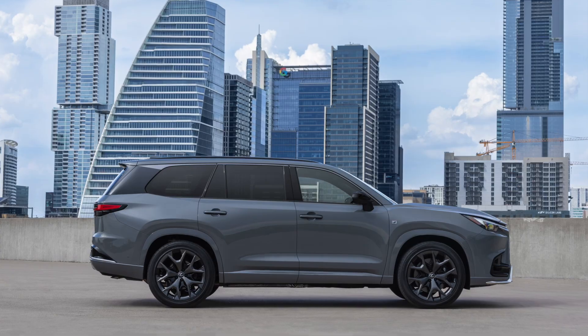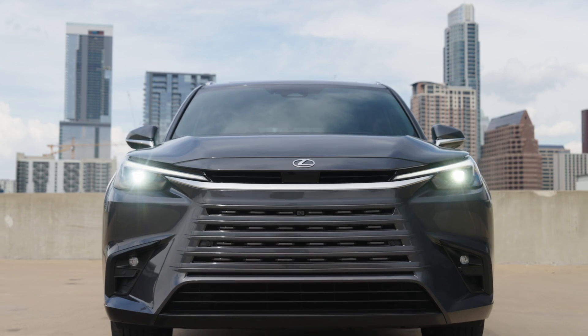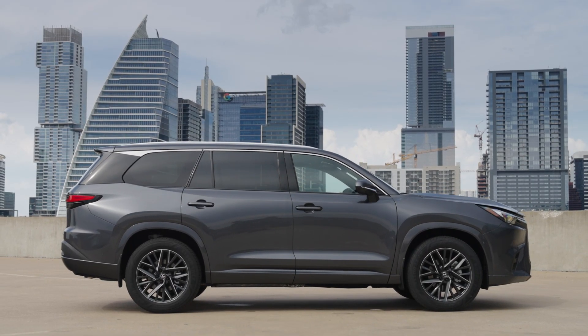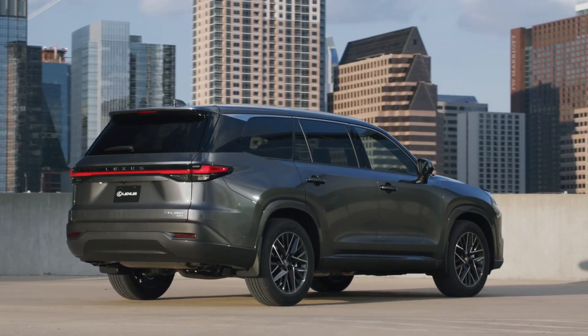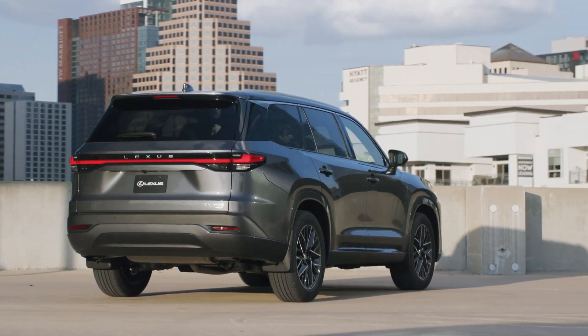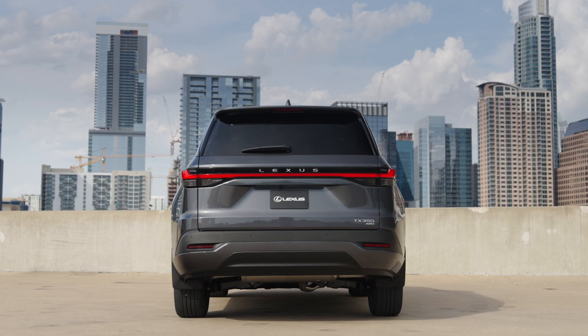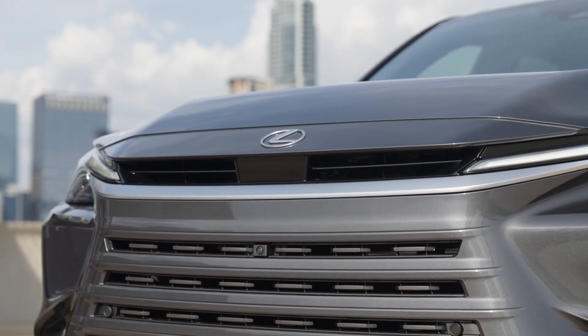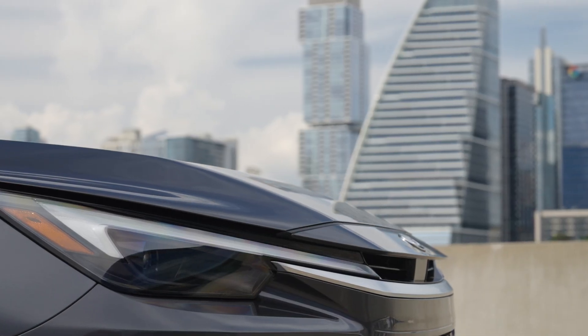The Grand Highlander and Lexus TX share many components — they're not identical, but very similar — and that required the Lexus team and Toyota team to work together. The challenge wasn't so much engineering for North America from Japan, but rather the need to co-design and co-develop two different products: one for Toyota as the Grand Highlander and one for Lexus as the TX. Both required a similar path in product engineering design, yet they have slightly different purposes and goals. They addressed this by creating both teams into a singular collaborative team, working together one step at a time from design all the way to production.